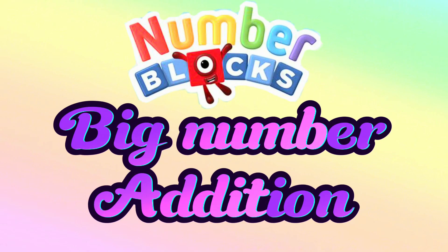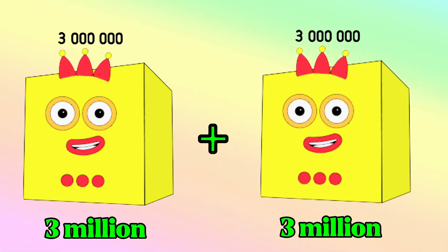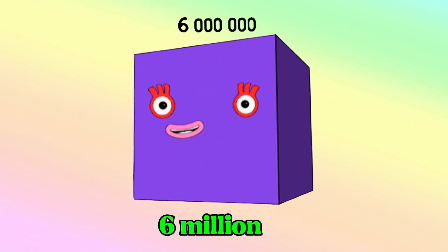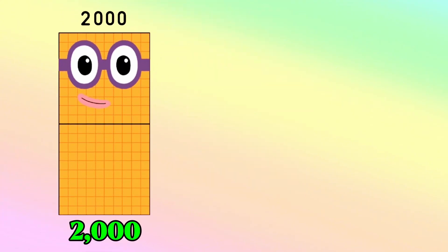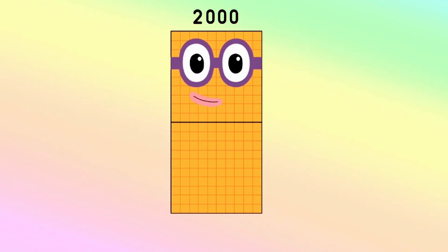Let's learn Number Block's Big Number Addition. 3,000,000 plus 3,000,000 is equals to 6,000,000. 2,000 plus 2,000 is equals to 4,000.